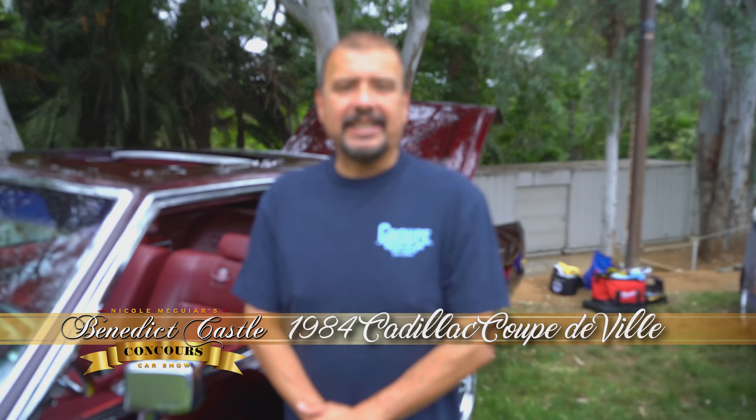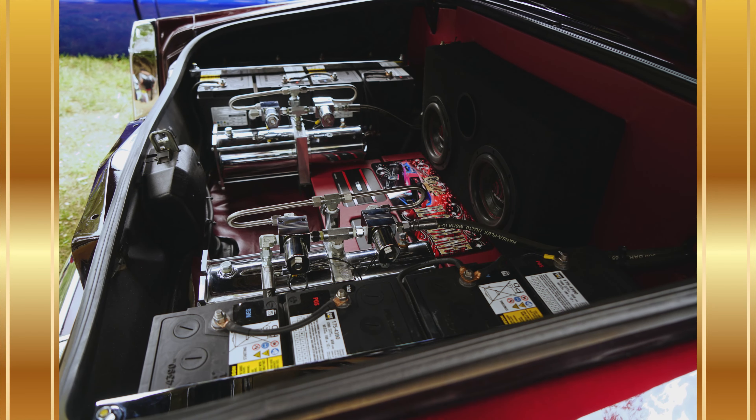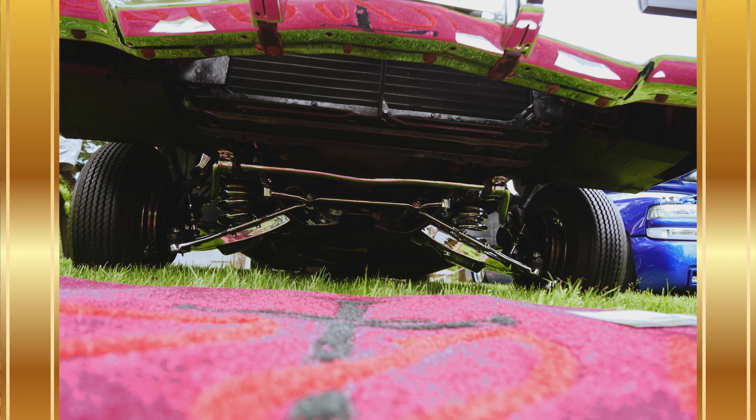Hello, my name is Robert Mendoza. I'm with the Group Car Club. We're over here at the Benedict Castle Car Show in Riverside to support Teen Challenge. I brought my 1984 Cadillac Coupe de Ville with hydraulics on it. We're here just to enjoy the show, have a good time with the people, and enjoy all the different styles of cars here.